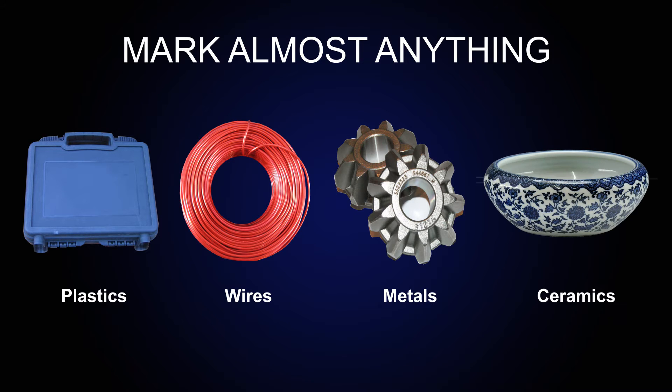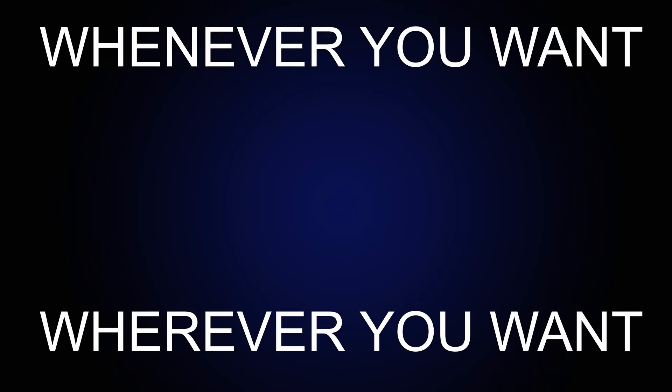You can mark almost anything — plastics, wires, metals, ceramics and many other materials, as many times as you want, whenever you want and wherever you want.